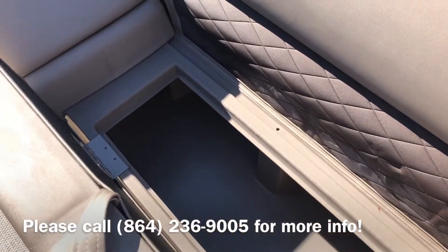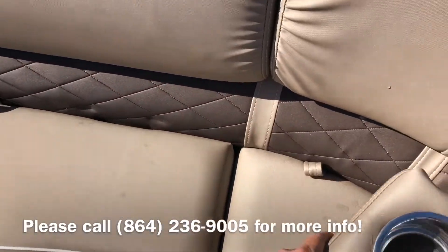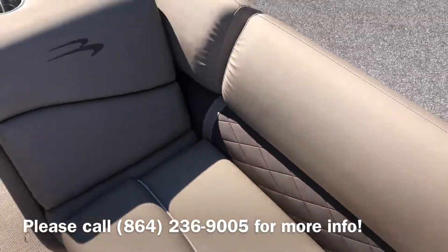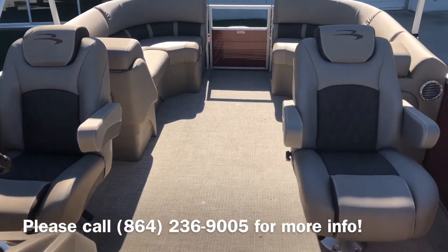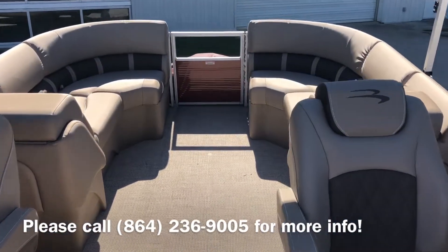Plenty of storage inside the seats. This boat has the side-by-side captain's chairs with the stern radius seating in the back.